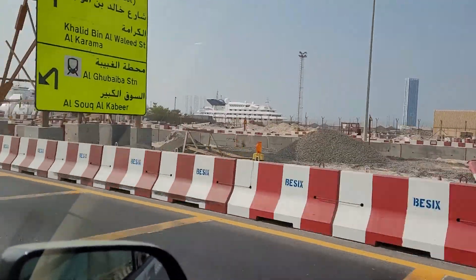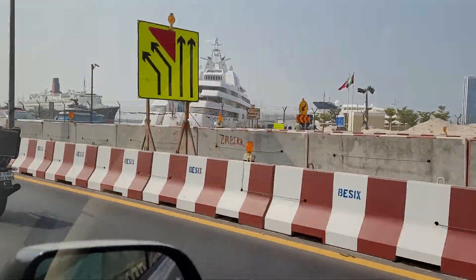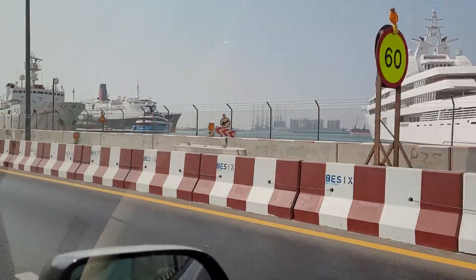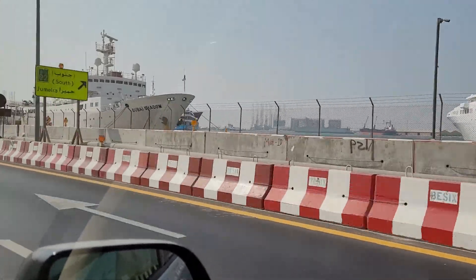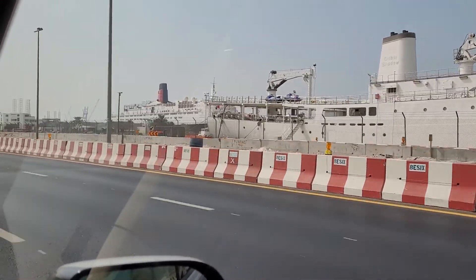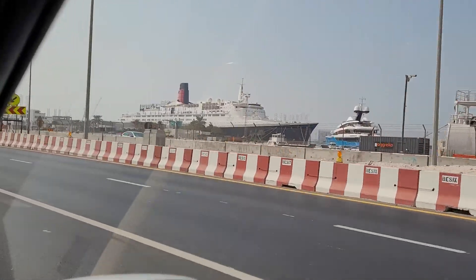Fantastic! There it is, guys — the one with the black hull. Isn't that gorgeous? Something I never knew. Look at that, so beautiful.